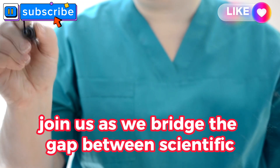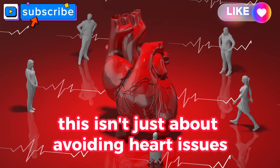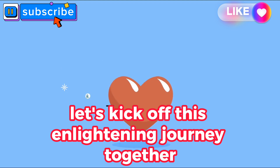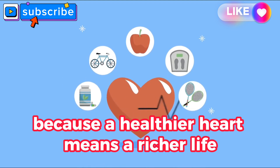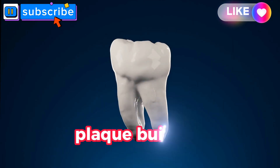Join us as we bridge the gap between scientific insights and practical lifestyle changes. This isn't just about avoiding heart issues — it's about fostering a proactive and informed approach to arterial health. Stay tuned for an exploration into the best vitamins that can truly make a difference in preventing plaque build-up.